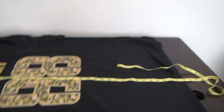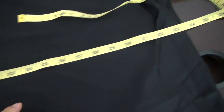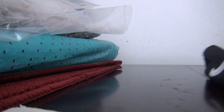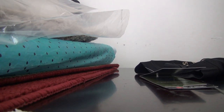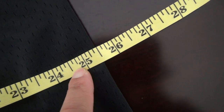This one is extra large. The length from here to here is about 33.5 inches — this is the length. And let me show you the width — from left to right here is 25.5 inches. This is the width.